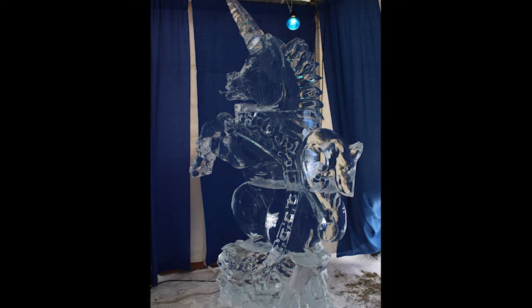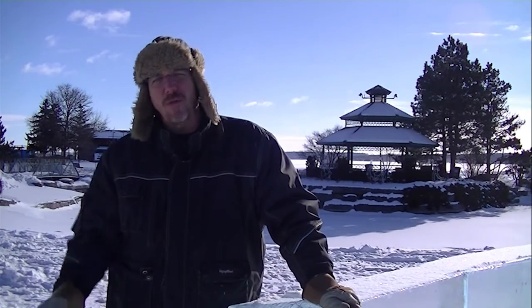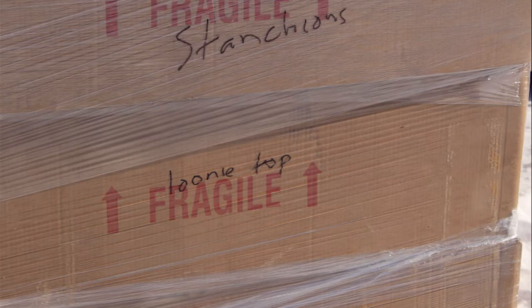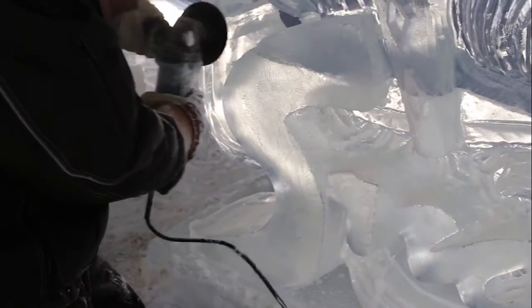It obviously depends on the piece too — the more detail, the longer it's going to take. A lot of the stuff is already pre-carved; we pre-carve it in the studio, then we box it all up and bring it here. And then we do the odd demo while we're here too, to show the people — get the chainsaws out, blow some snow, and have some fun.